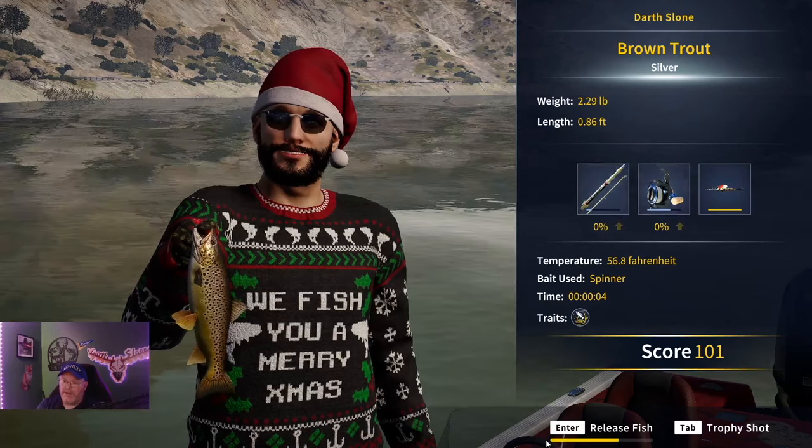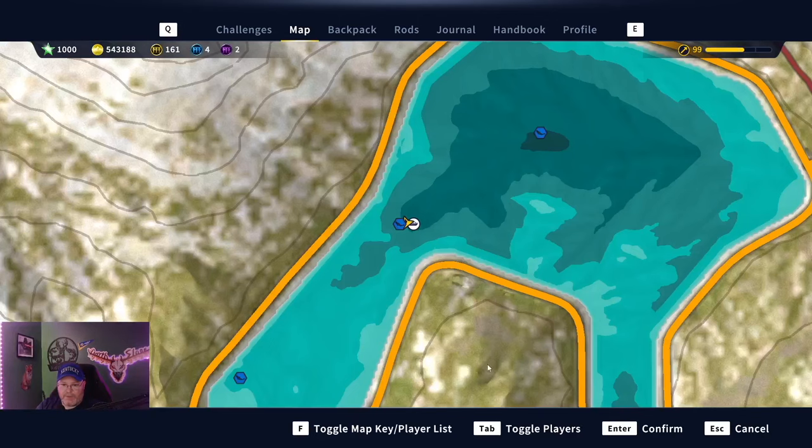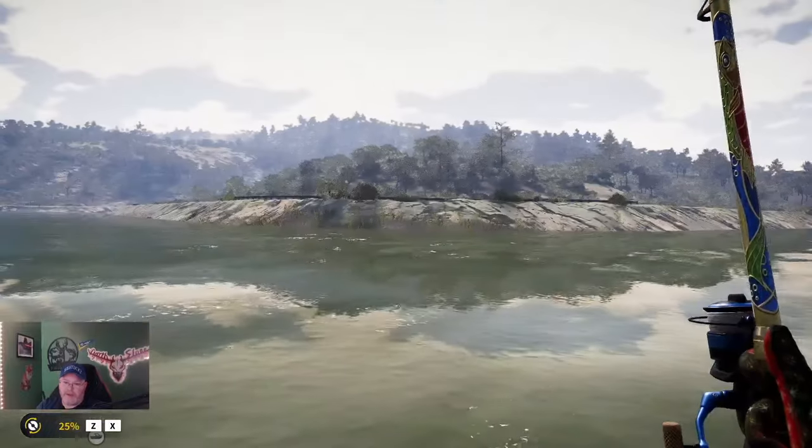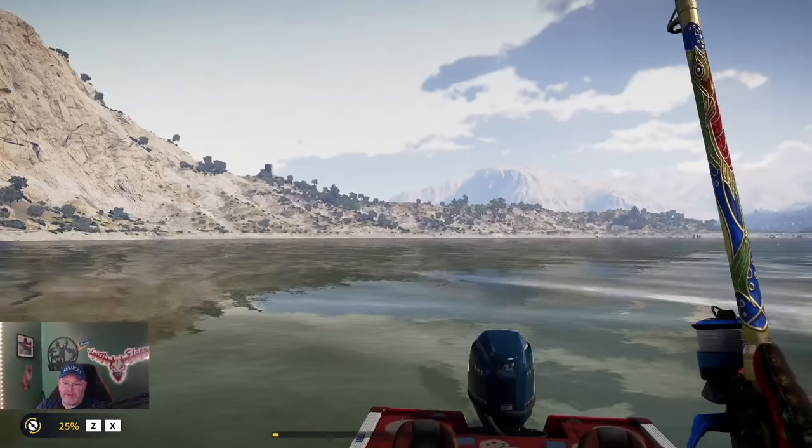I would continue to cast around the boat — you can see the direction I'm pointed in. If I'm casting that way and it's too warm, I can see I'm casting out of this dark green shade into this lighter green. That's probably why. I need to cast more back in this direction and I'll probably hit some cooler temperatures. Let's test it out and see.